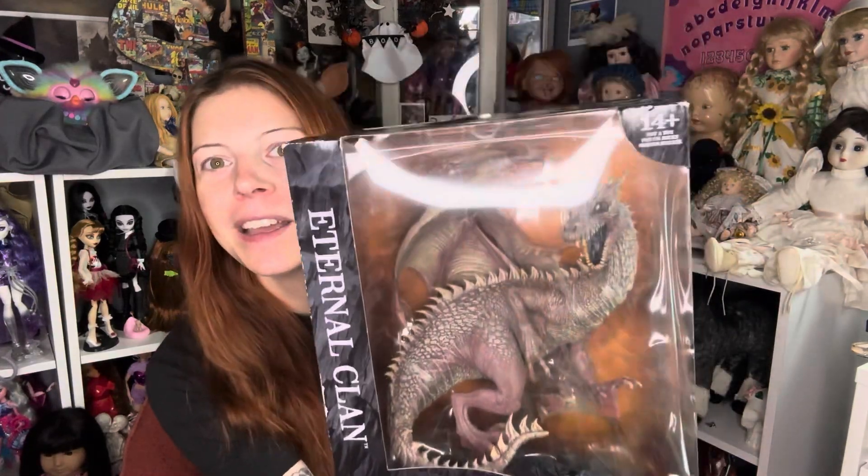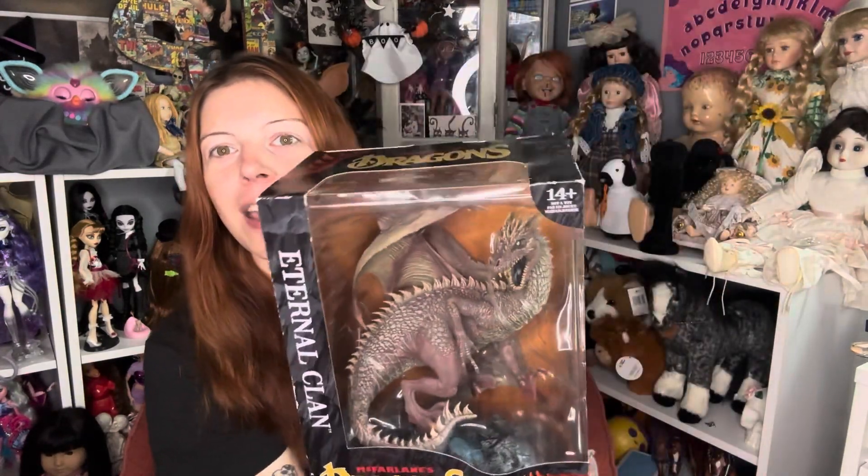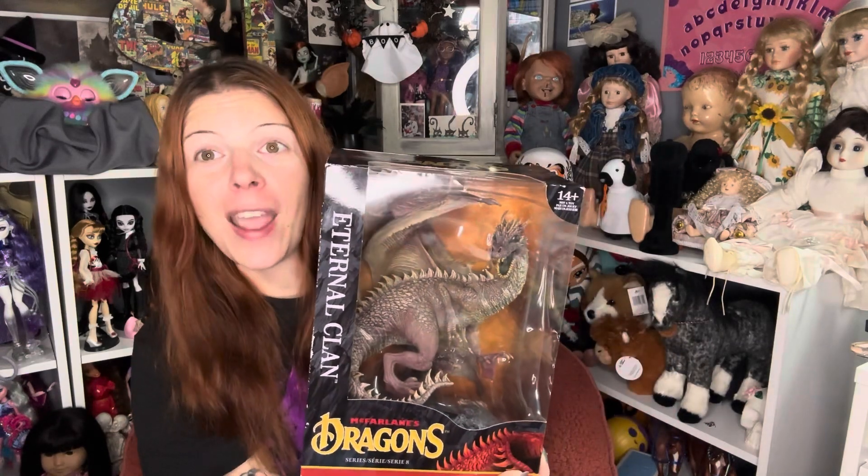And then, because I am definitely in my dragon rider era and I do love dragons, I got one of the McFarlane Toys dragons — this is the Eternal Clan. It's just this really big, intricate statue of a dragon. Not much more to it — it's just a big, intricate statue and I thought it was really, really cool looking. It says 14 and up, not a toy. So I am going to take it out of the box and put it on my bookshelf by my Fourth Wing books. Even though it's not a Fourth Wing dragon, we'll make it one.